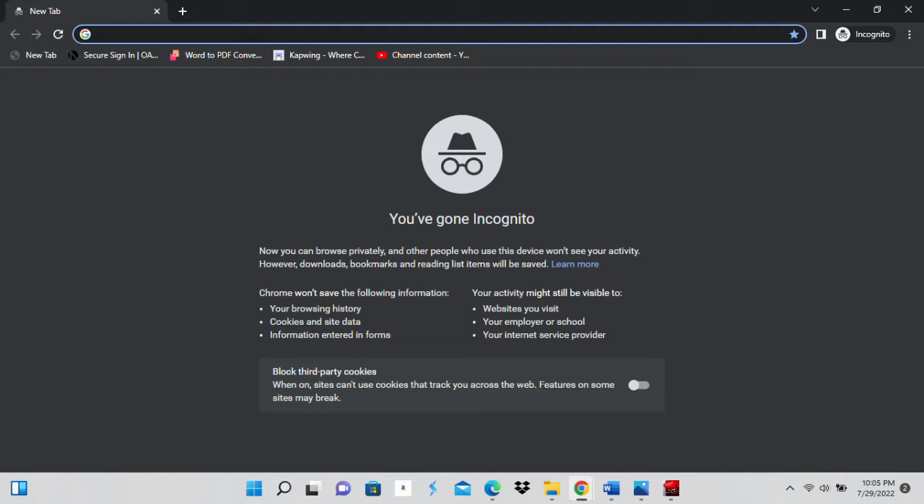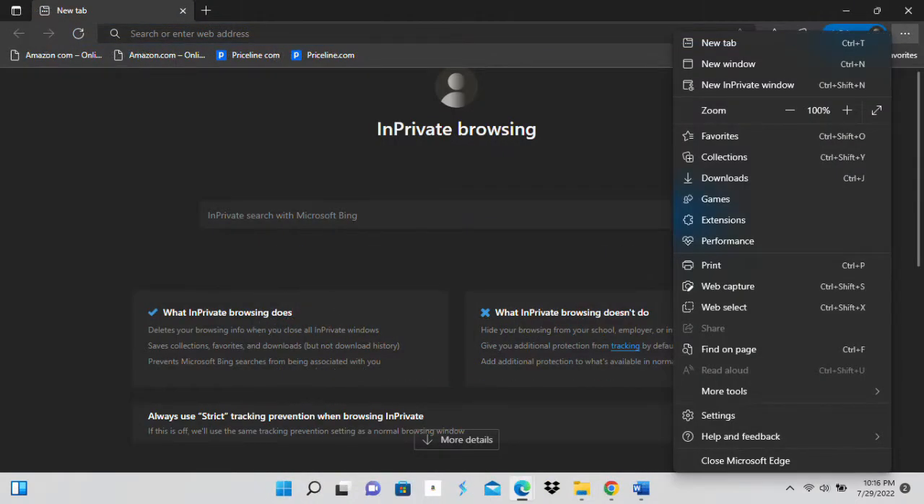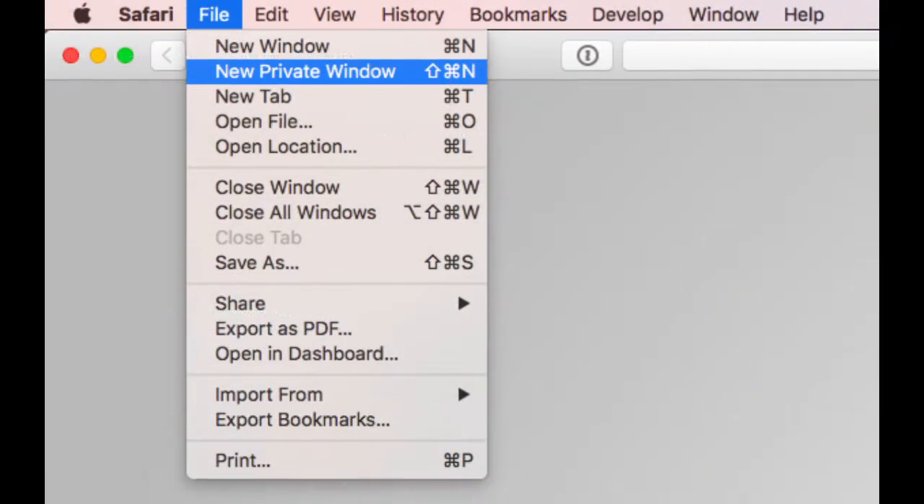In Microsoft Edge, it'll tell you that you want to go into a private window, and the private window will look a little bit like this. It has the same effect as Google's incognito mode. For all the Apple or Mac users, it's just a little bit different — you're going to go up to File and then hit Private Window, and it's going to have the same effect.